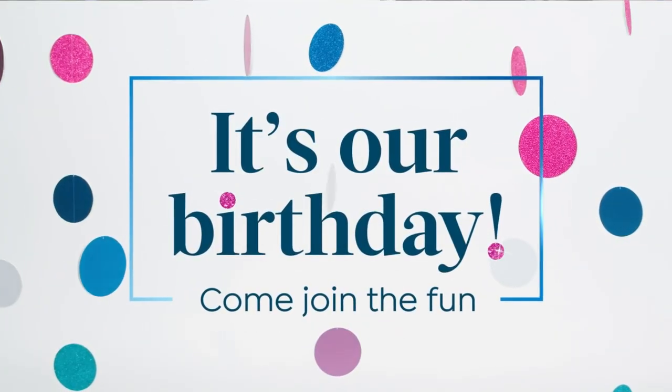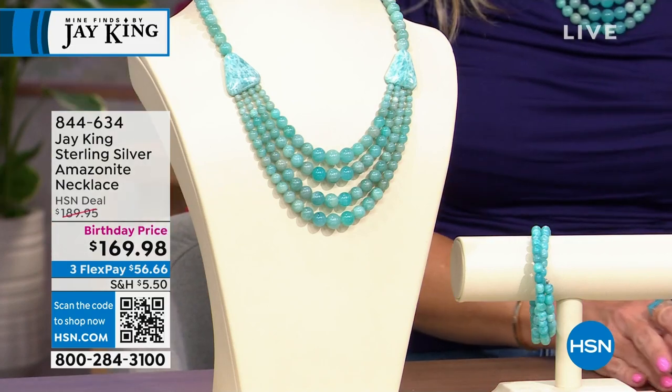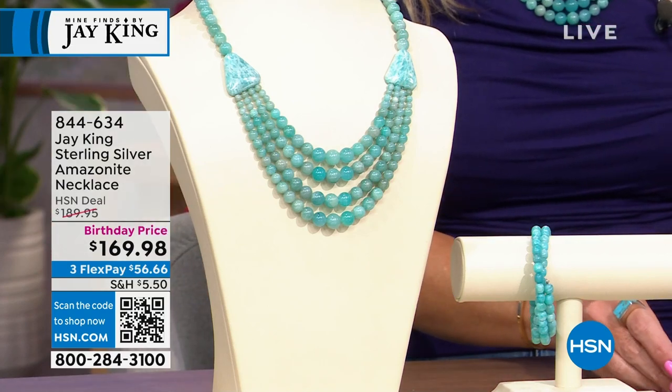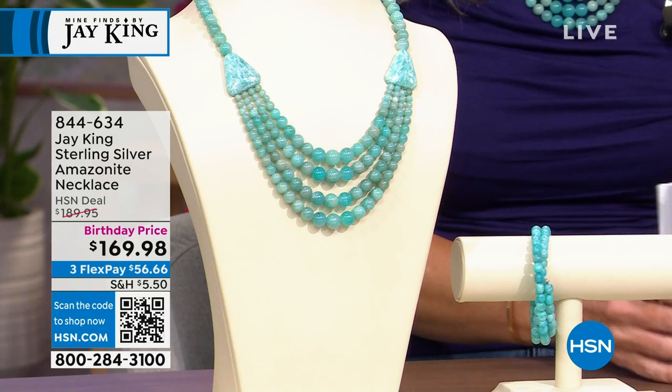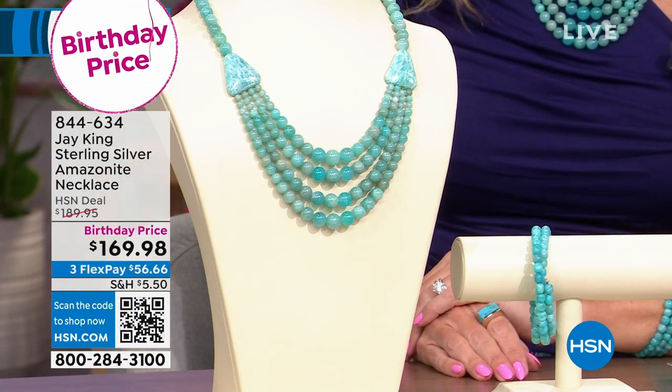It was actually my birthday a few days ago. Happy birthday! Forty-six, just like HSN. Well, I'm slightly older than you. I've been in business for 47 years — one more year than HSN. I've been on the show for 28 years, and I'm 67. You look amazing. We know Jay as our resident rock hound — like the Indiana Jones of searching the globe for gemstones.